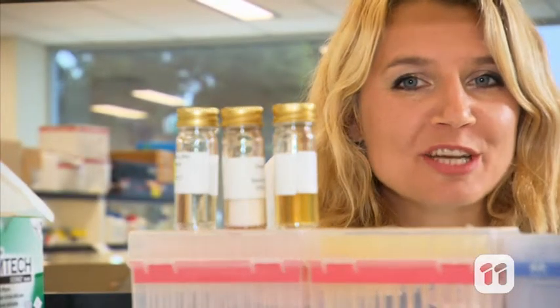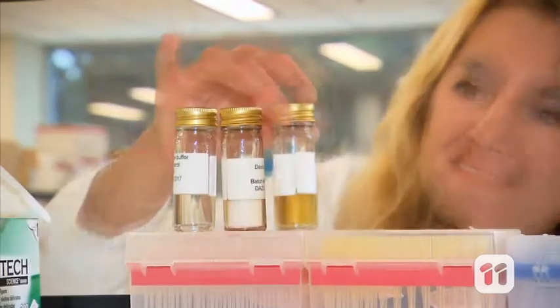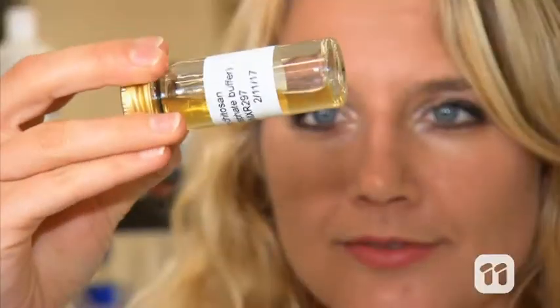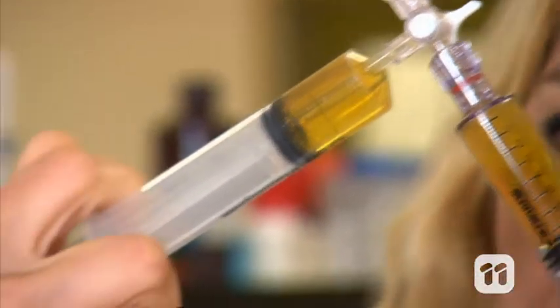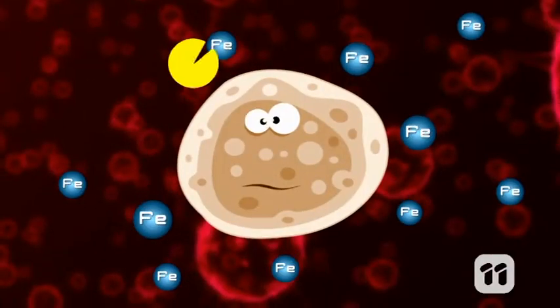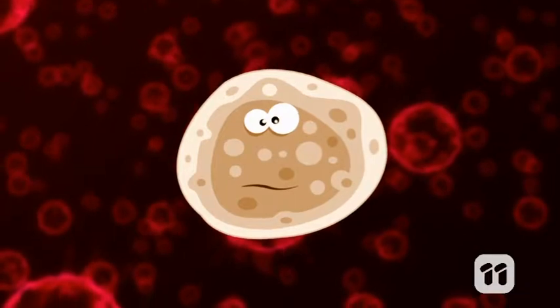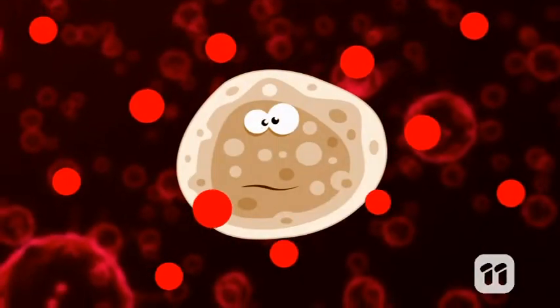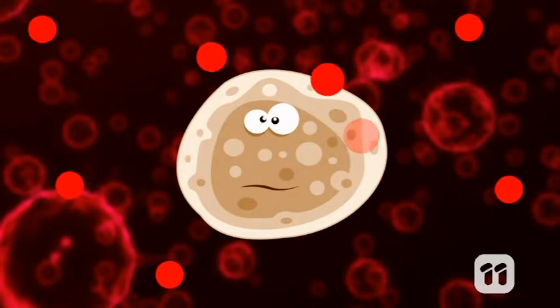But what will happen if we take the iron away and feed them a very different meal? We've developed a wound healing gel with antibacterial effects by adding two compounds. The first compound eats the iron around the bacteria, causing them to get really hungry. The second compound then mimics iron, but it's actually toxic — so when the bacteria eat it, they die.